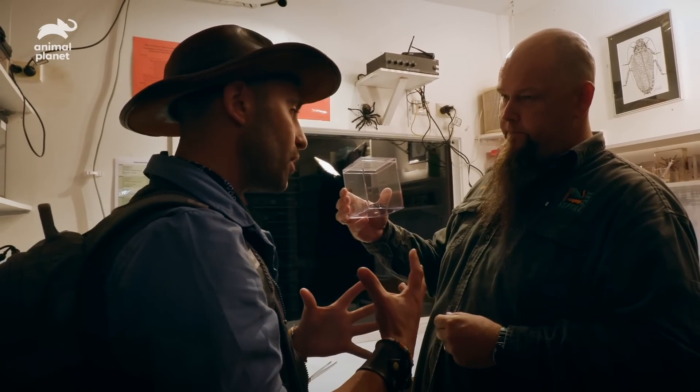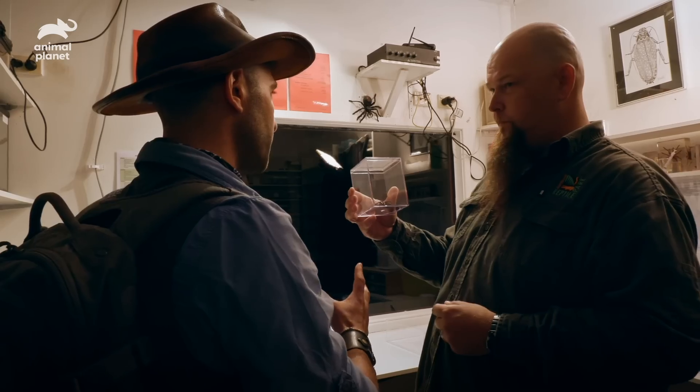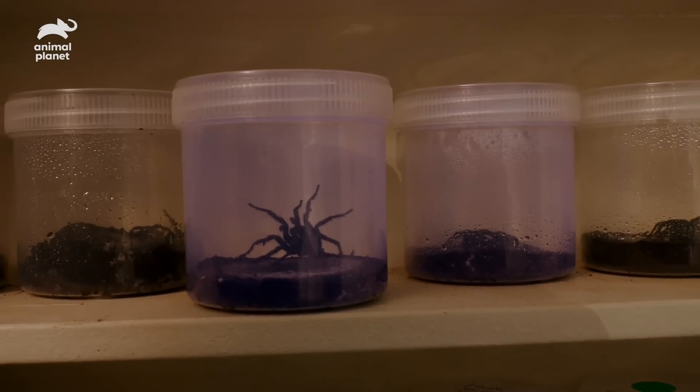I'm pretty sure I remember the process, but I think what would probably be the best course of action would be for you to give me a refresher course before I actually get in there hands-on with the spider. Yeah, definitely, we can do that. Find a female, milk that, then move on to the male.